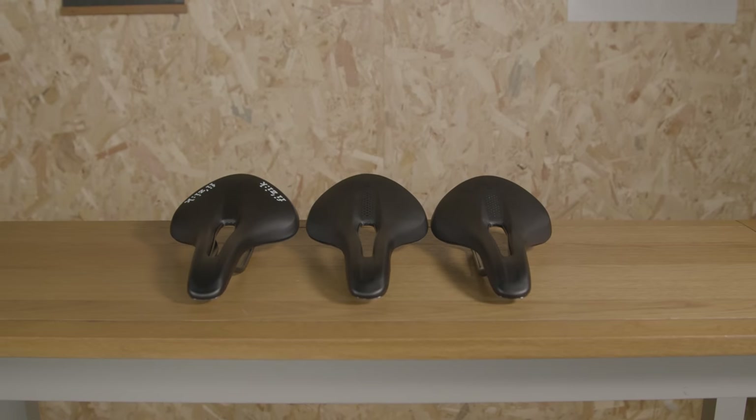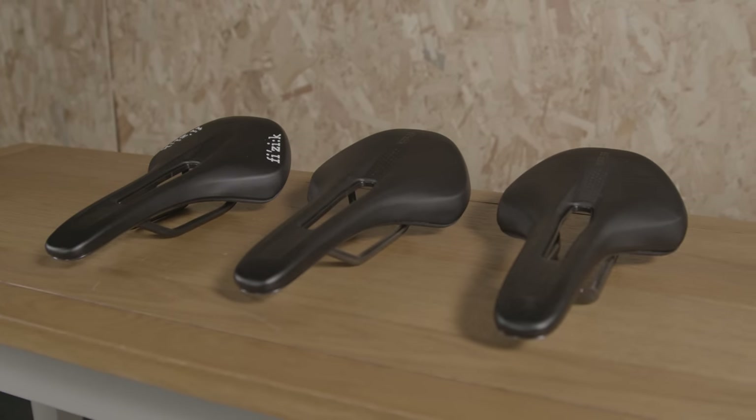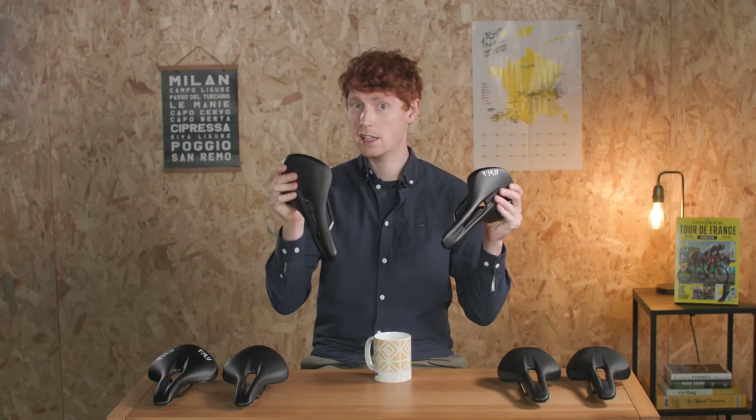I've got the new Alliante and Antares saddles here. Both models have been around for years now, but aside from the fact that they're now called the Tempo Alliante and Vento Antares, they look pretty similar.